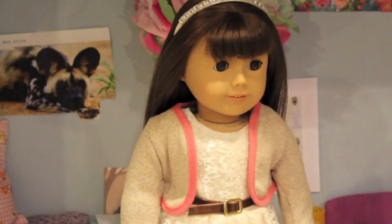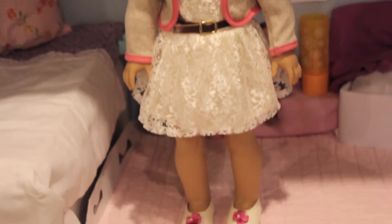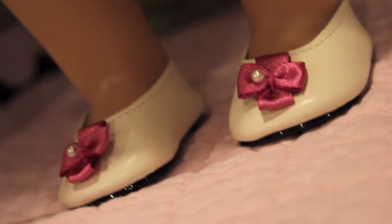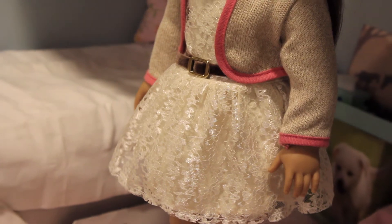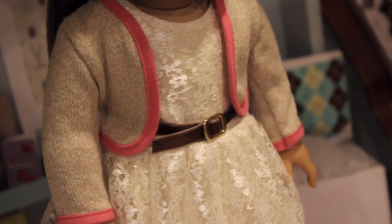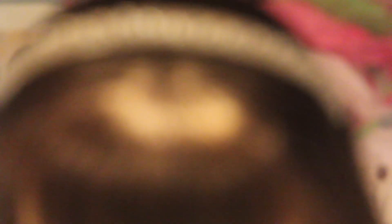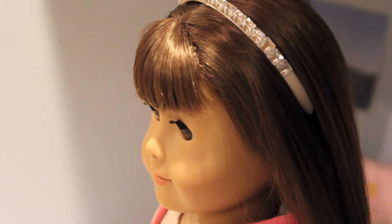Rachel decided to look her best for Valentine's Day, so here's her outfit. She is in some flats that are from Elizabeth's Meet Outfit. Her lace dress is from Buzz and B on Etsy. Then her cardigan is from Kitt's School Skirt Set. As for her hair, I decided to just leave it down and put in a cute headband from 2013's Holiday Dress.